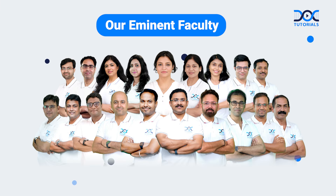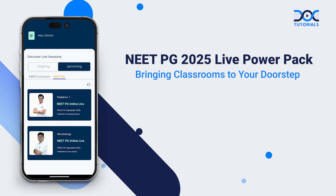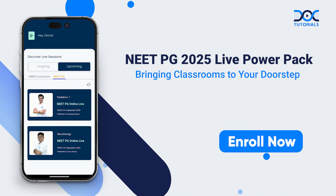Our Eminent Faculty — NeatPG 2025 Live Power Pack: bringing classrooms to your doorstep. Enroll now!